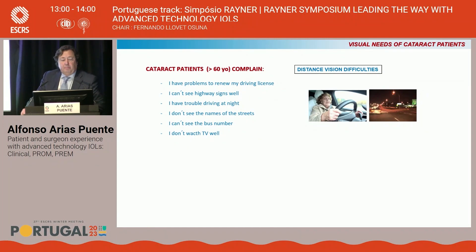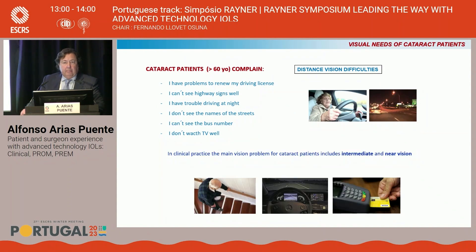Cataract patients usually complain of problems to renew the driving license, driving at night, problems to sight signs well, to see the names of streets — all related to distance vision difficulties. But in our practice, the main vision problem for cataract patients includes intermediate and near vision.